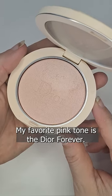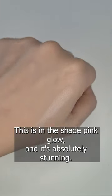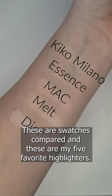My favorite pink tone is the Dior Forever. This is in the shade Pink Glow, and it's absolutely stunning. These are the swatches compared, and these are my five favorite highlighters.